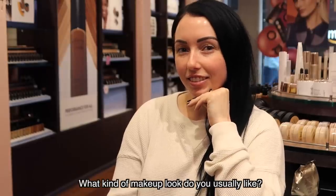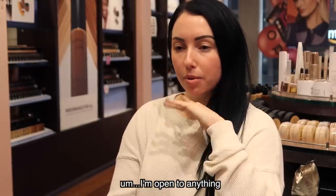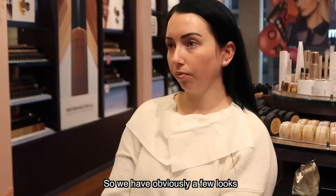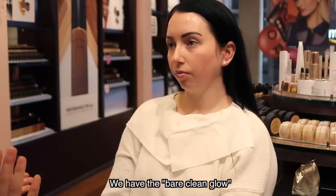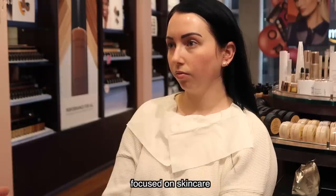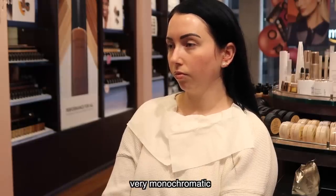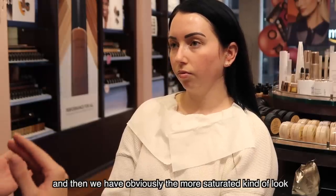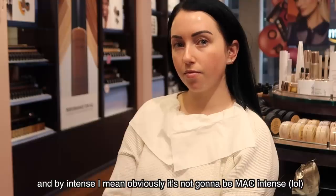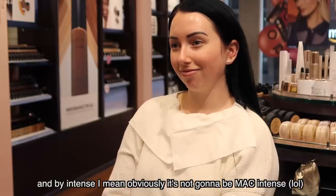The makeup artist asked what kind of look I usually like, and I said I'm into anything and kind of want the BareMinerals look. She explained they have a few options: the very clean glow, which is the standard skincare-focused very monochromatic look, and then a more saturated, more intense look — though obviously not MAC intense.